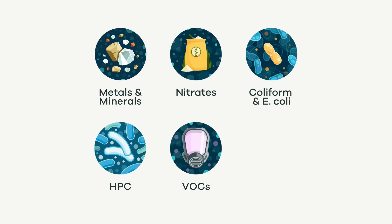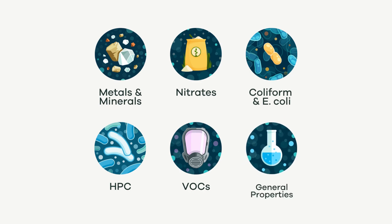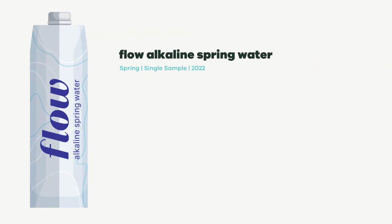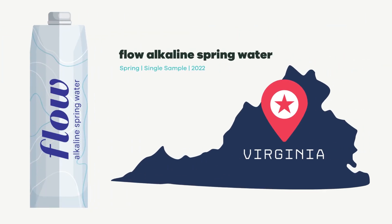Finally, we also look at a variety of properties of the water, like pH and TDS. These aren't threats to our health but can tell us other things about the water and we're always curious. According to FLOW's website, their source is 100% artesian spring water from Verona, Virginia. The website also specifies that the water is filtered and disinfected with UV light after extraction.